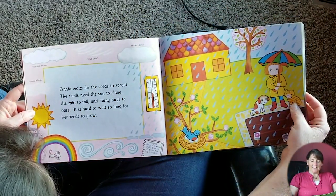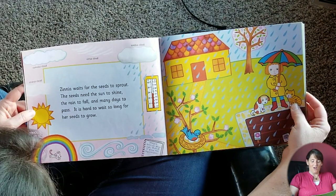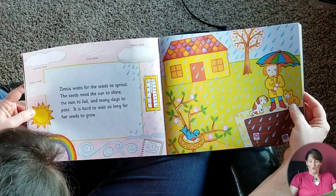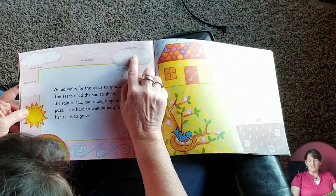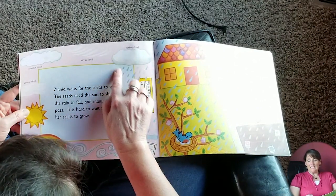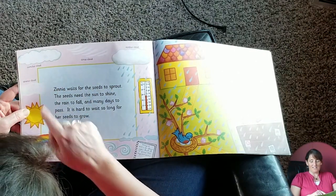Zinnia waits for the seeds to sprout. The seeds need the sun to shine, the rain to fall, and many days to pass. It is hard to wait so long for her seeds to grow. These are different kinds of clouds — we learned about different kinds of clouds in class this year: Nimbus cloud, Cirrus cloud, Cumulus cloud, Stratus cloud.